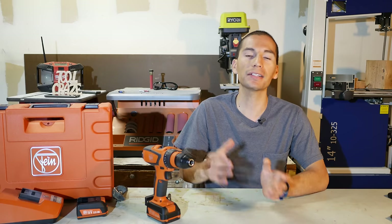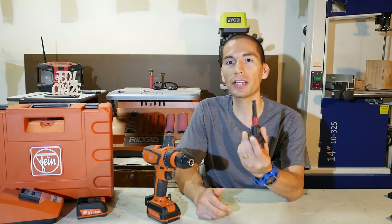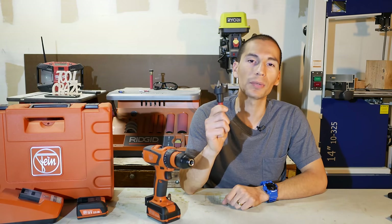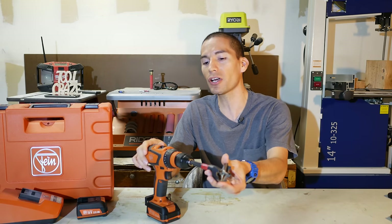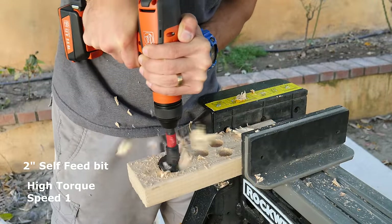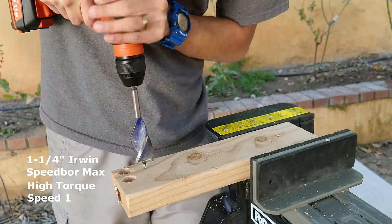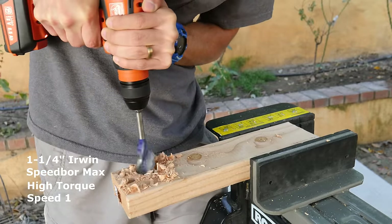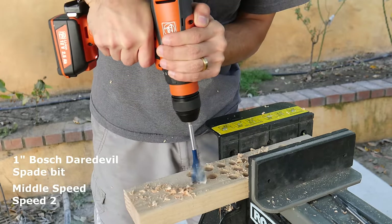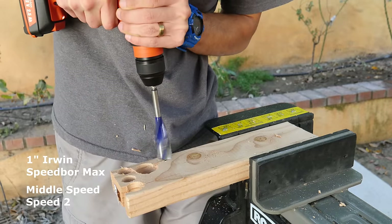With the larger half-inch chuck and the additional torque, you'll be able to use larger drill bits that use a 5/16-inch hex shank, such as a 2-inch self-feed bit. I'd like to see the average 12-volt drill try to handle one of those 2-inch self-feed bits, or even fit them into a smaller 3/8-inch chuck. Seeing that it has 350 inch-pounds of torque, it performs on par with the Milwaukee M12 Fuel drills. What's great about the Fein is that it achieves the same amount of torque with compact batteries, whereas the Milwaukee needs high-capacity batteries to get full torque — so that's definitely something to consider.